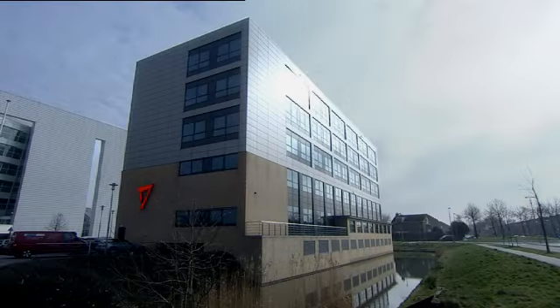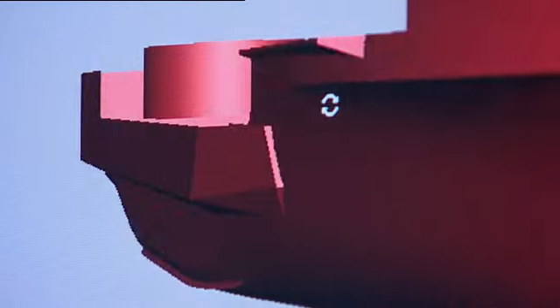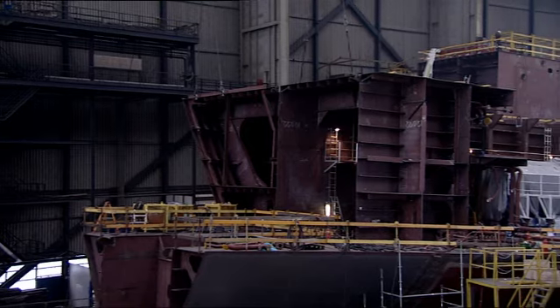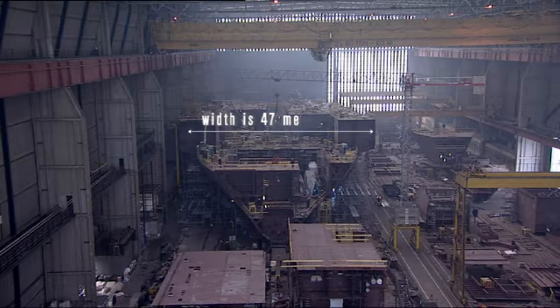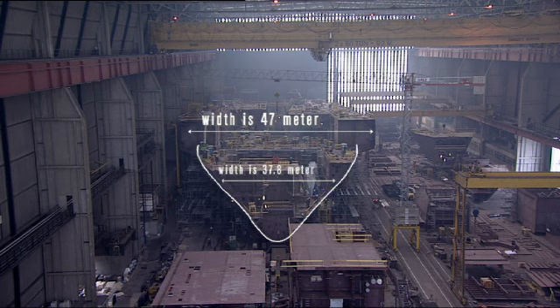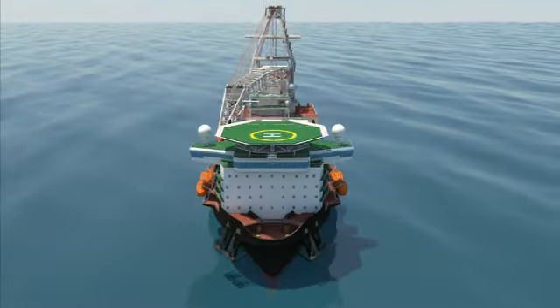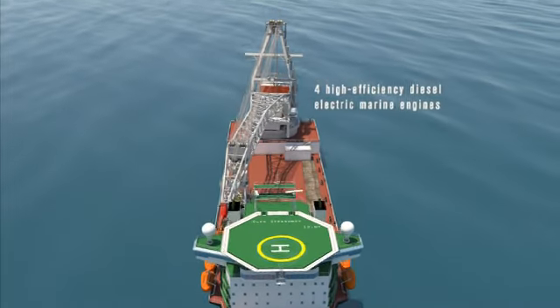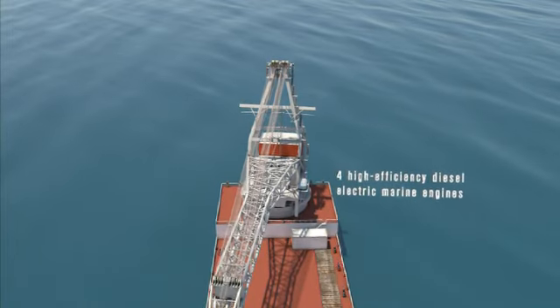The Oleg Strashnov's dual hull width reduces the surface area cutting through the water when sailing. At a draft of 8.5 meters, the width is only 37.8 meters versus 47 meters at maximum draft. This narrower width, in combination with the Oleg Strashnov's high-efficiency diesel-electric marine engines, can propel her through the water at an impressive 14 knots.